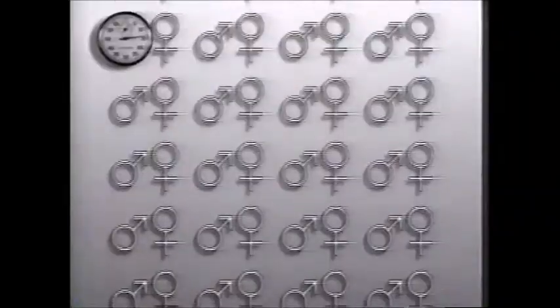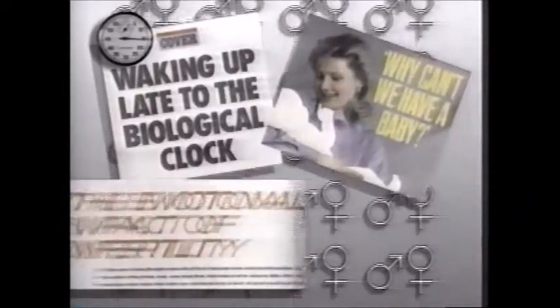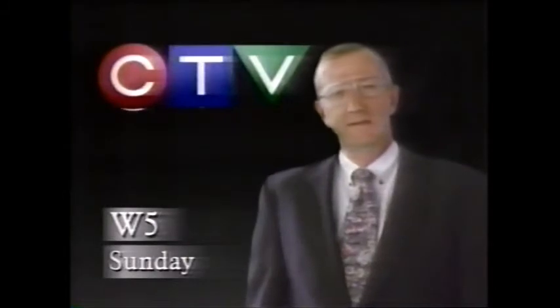I truly want a child. Are desperate couples giving up on the bedroom and being lured to the lab, when in fact it's not necessary? What alternatives do we have — to go childless? Fertility Myths, Sunday on CTV's W5.